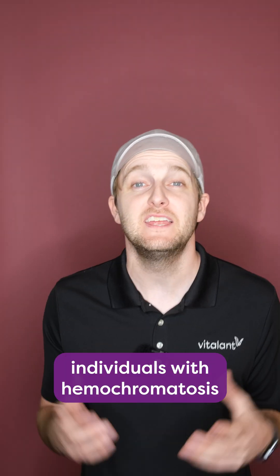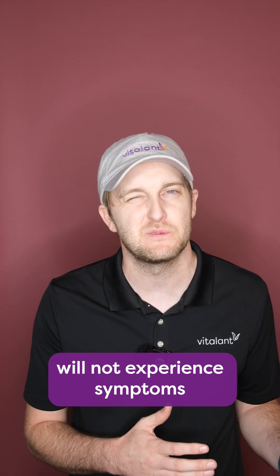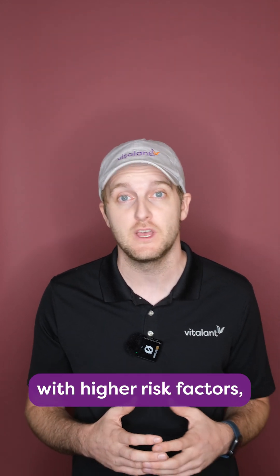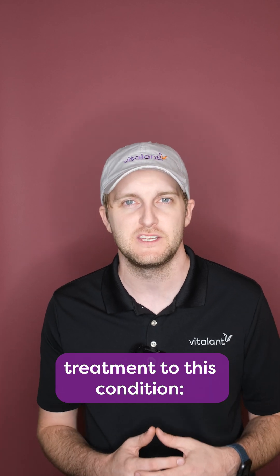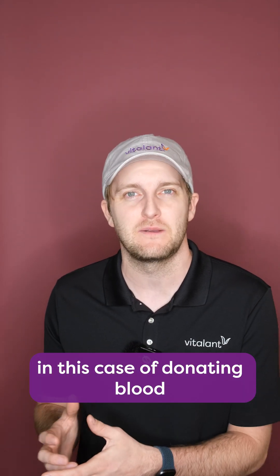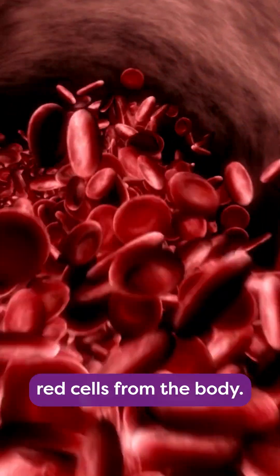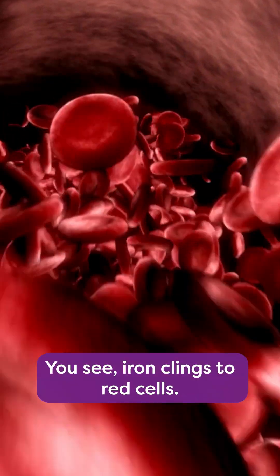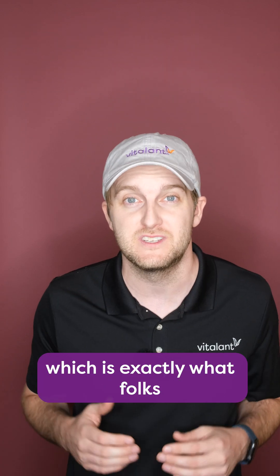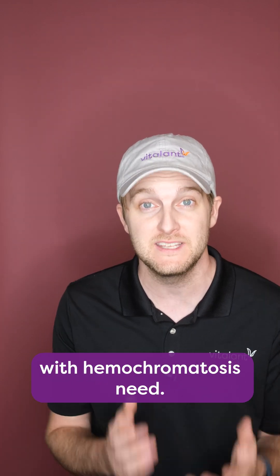Now oftentimes, individuals with hemochromatosis will not experience symptoms that are that severe. But even for folks with higher risk factors, there's a pretty straightforward treatment to this condition: donating blood. The goal in this case is to remove red cells from the body. Iron clings to red cells, so removing these red cells lowers your iron count, which is exactly what folks with hemochromatosis need.